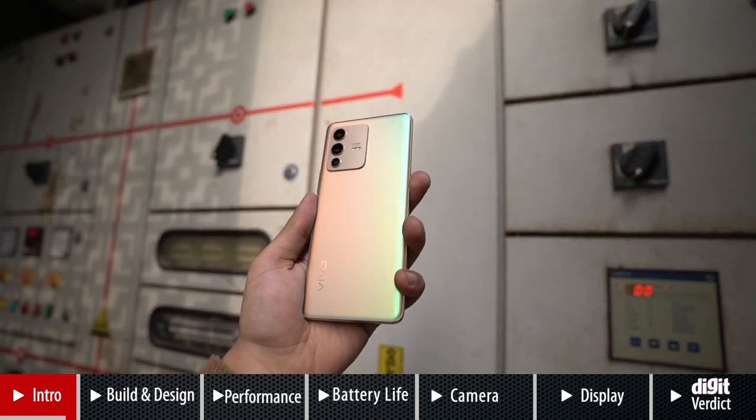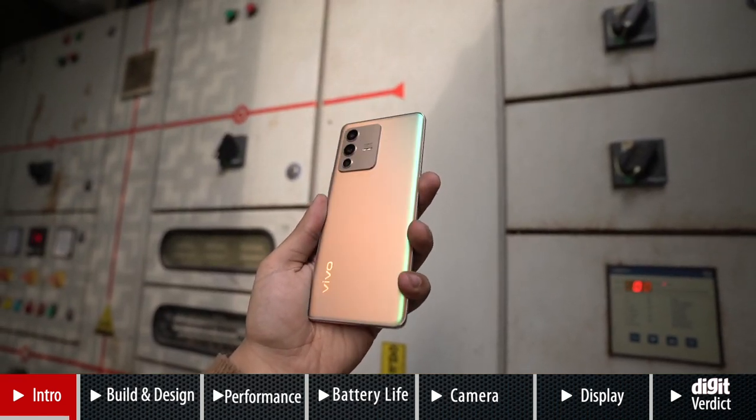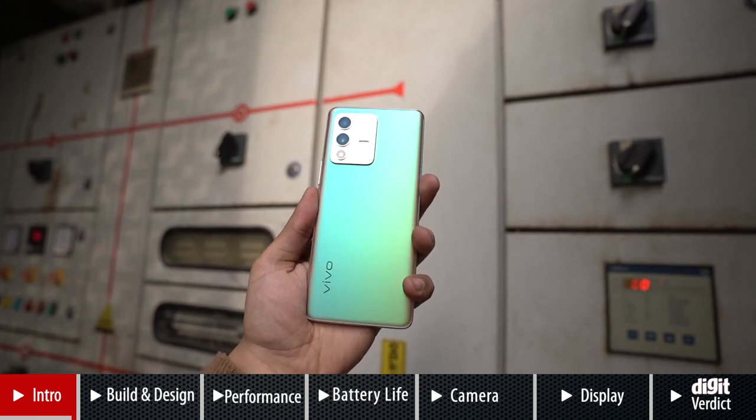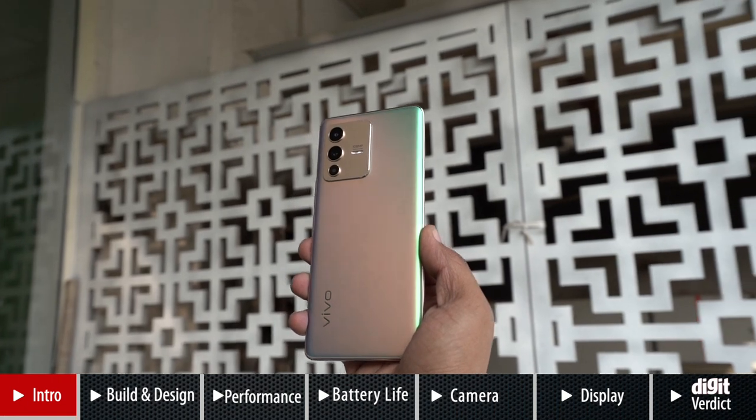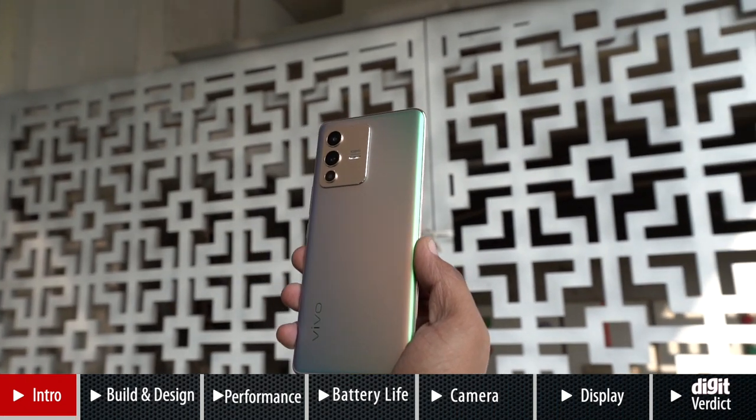The rear panel uses colour-changing fluorite AG glass which transforms from golden to shades of cyan. It's a neat trick, but you do need to hold the phone in sunlight for it to change its colour like a chameleon.